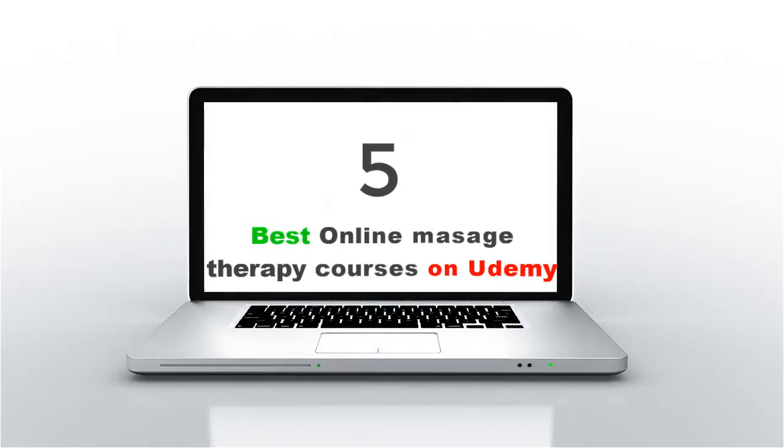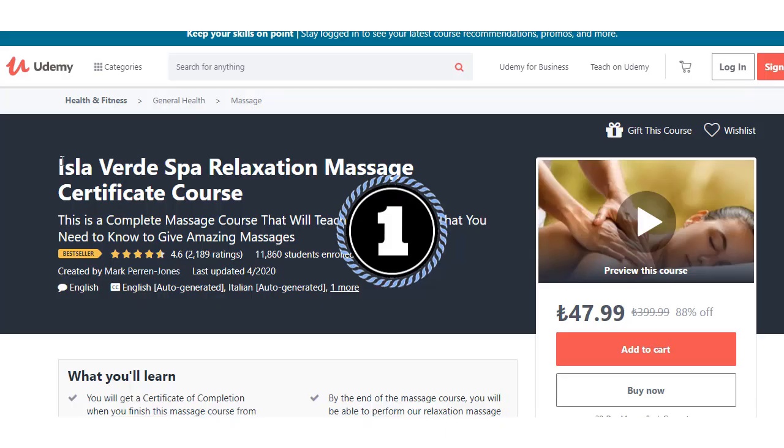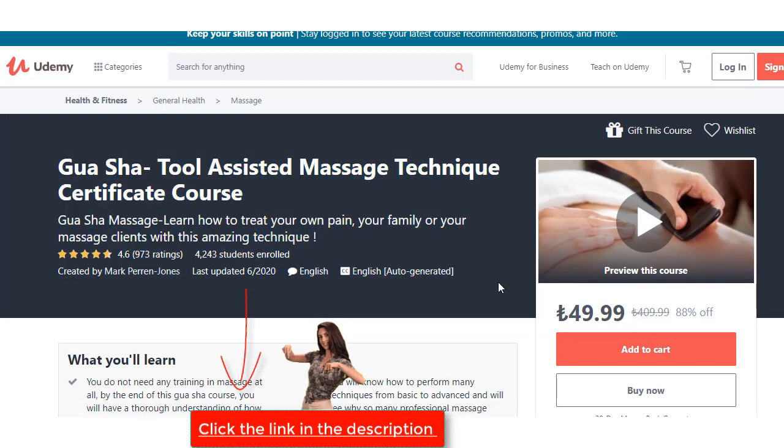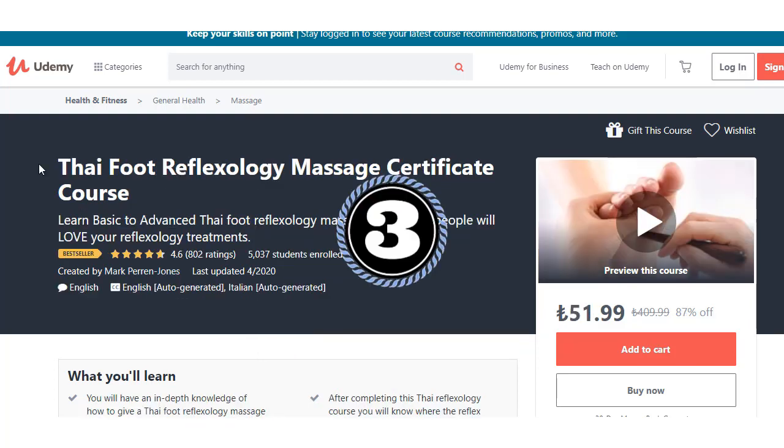Five best online massage therapy courses. Click the link in the description. Isla Verde Spa Relaxa course — a certificate course. Gua Sha Tool Assisted Makit course — a certificate course. Click the link in the description.